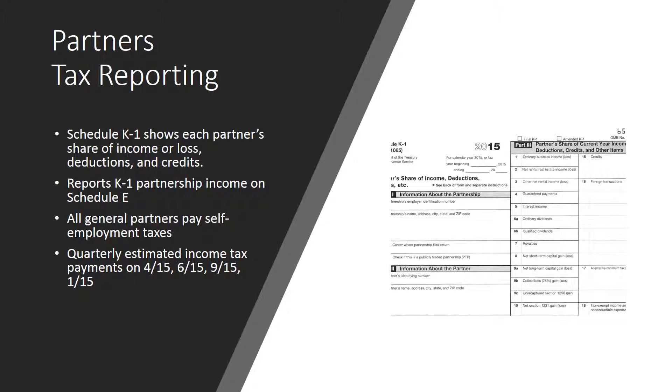Similarly, any partnership capital gains or losses on sale of assets are reported on the partner's individual tax return on Schedule D. All general partners pay self-employment taxes on their share of the partnership profits. Self-employment taxes are reported on Schedule SE, filed annually with each partner's Form 1040 tax return. Limited partners, also known as investors, don't owe self-employment tax, so they are not required to file this form.